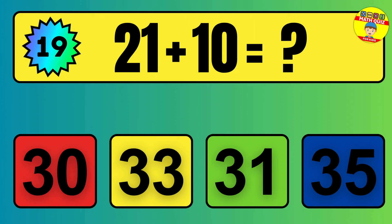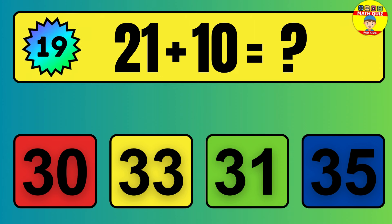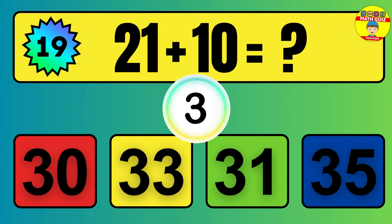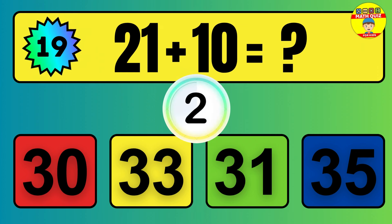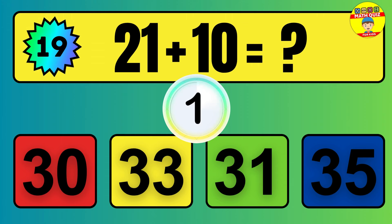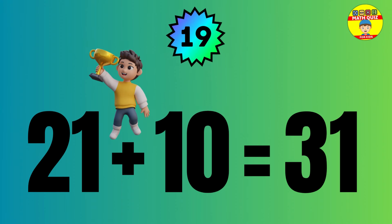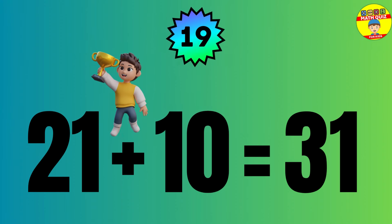Question: 21 plus 10 equals what? The answer is 21 plus 10 equals 31.